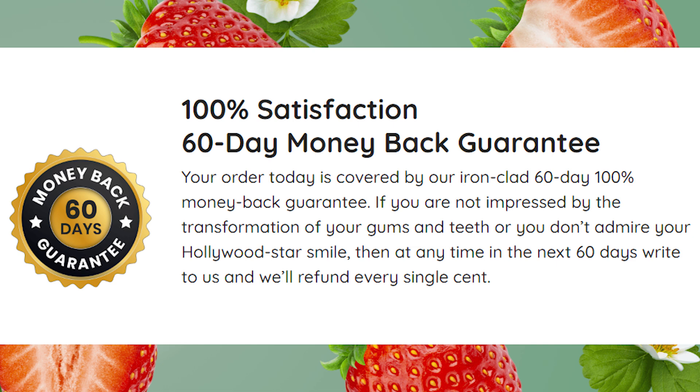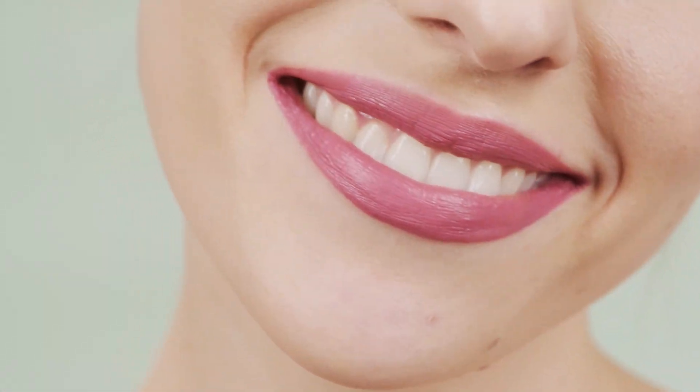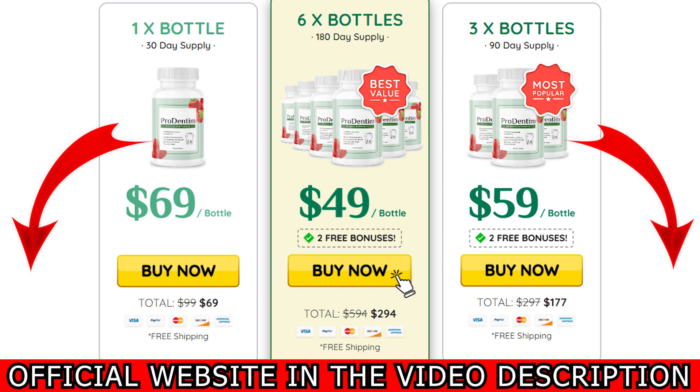Talking about the official website, here is the most important information you need to care about. Prodenin can be bought only on the official website. To help you, I left the link to the official website right below this video. If you want to guarantee that you're going to receive the real product, please buy it on the official website.